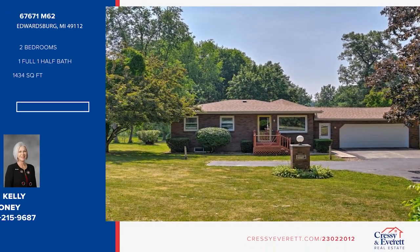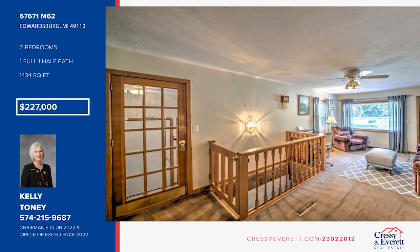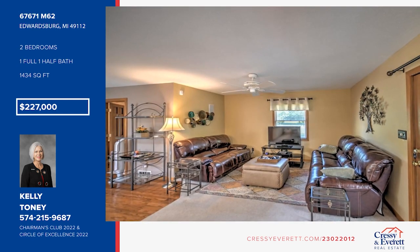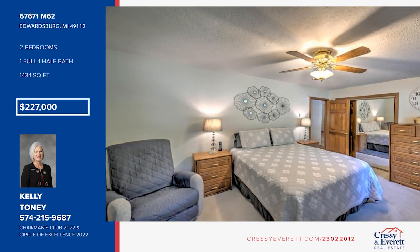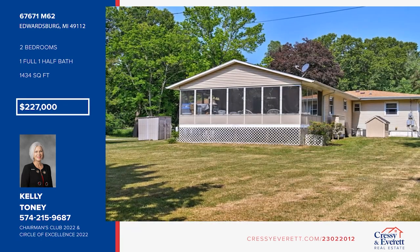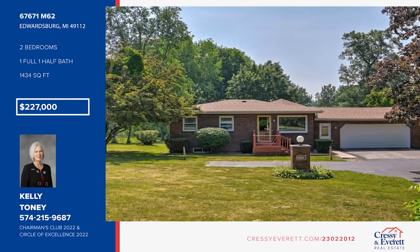In its first time on the market, don't miss this clean and tidy ranch home sitting on 1.3 acres. It offers a generous kitchen with cabinetry and counter space galore, a dining area, a sitting room, and sliding glass doors leading to a screened-in sun porch. Two bedrooms include a large primary. There's a partial basement under the original home, a two-car garage, a shed, and a patio, and much more. Don't miss out on this unique opportunity. Call Kelly Toney.